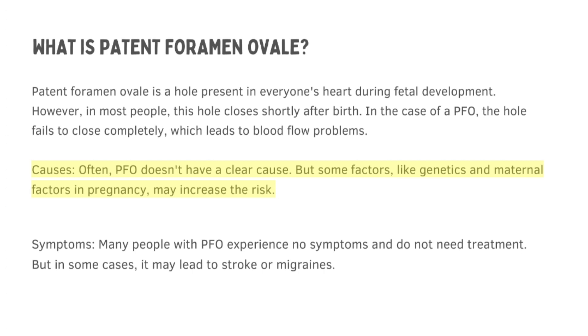PFO often doesn't have a clear cause, but some factors like genetics and maternal factors in pregnancy may increase the risk. Many people with PFO experience no symptoms and do not need treatment, but in some cases it may lead to stroke or migraines.